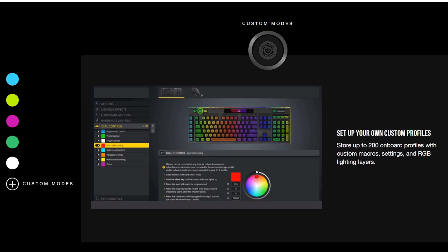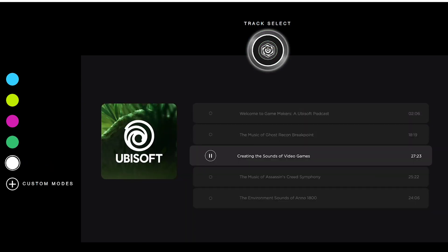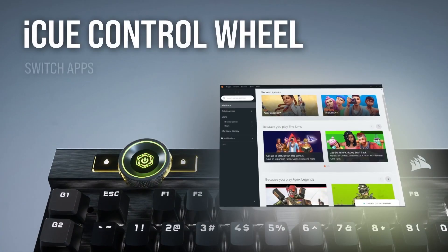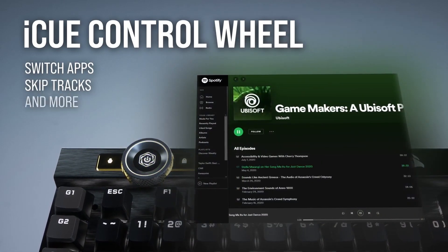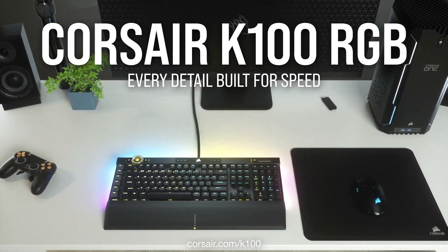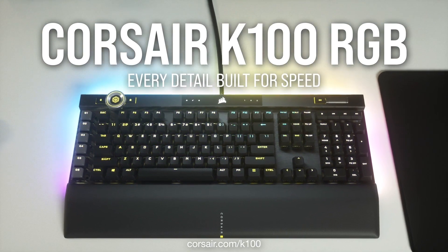You can adjust the backlight brightness easily and customise the dial in the IQ software to perform a number of more practical commands, like skipping tracks in your music app, zooming in or scrolling down a page, or switching between apps. You can assign each command to a colour of your choosing, and just press the button at the centre of the dial to switch between them.